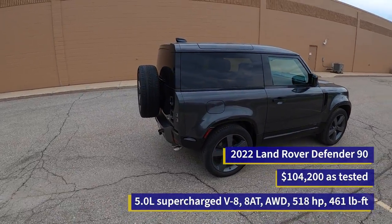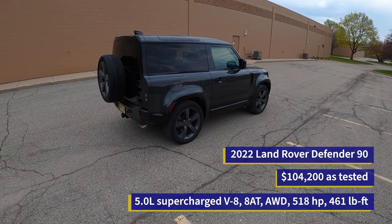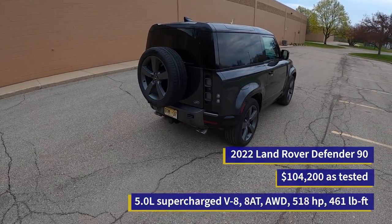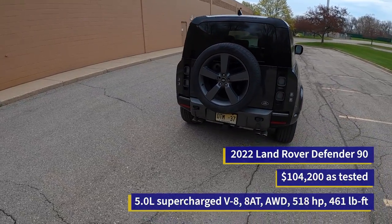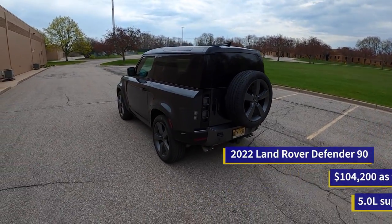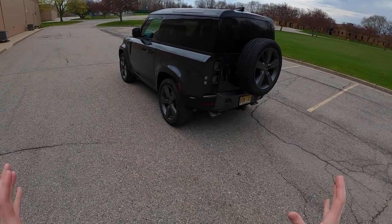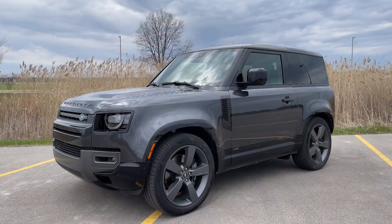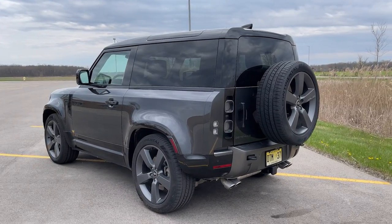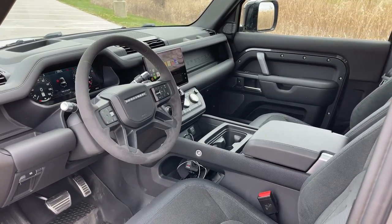This is the 2022 Land Rover Defender 90, but not just any Defender 90. This car is packing the 5-liter supercharged V8 with 518 horsepower and 461 foot-pounds of torque, backed by the glorious ZF 8-speed automatic — a combination made, I think, in the gates of heaven, because it is just perfect. This dark gray with the black interior is such an evil combination. It's such a Bond car, which is why I love it so much.